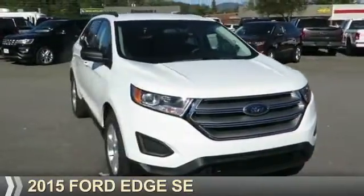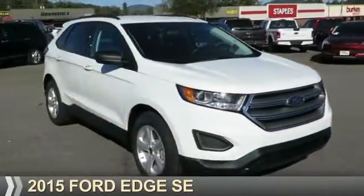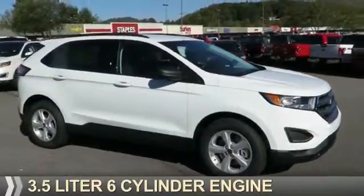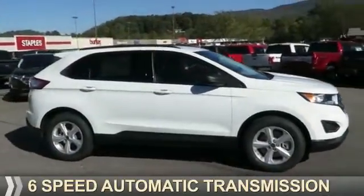Presenting the 2015 Ford Edge. It's powered by all-wheel drive, a 3.5-liter six-cylinder engine, and a six-speed automatic transmission.